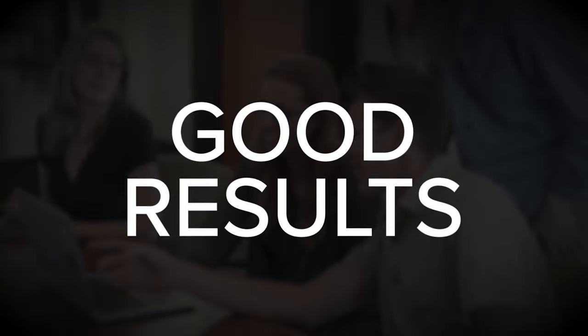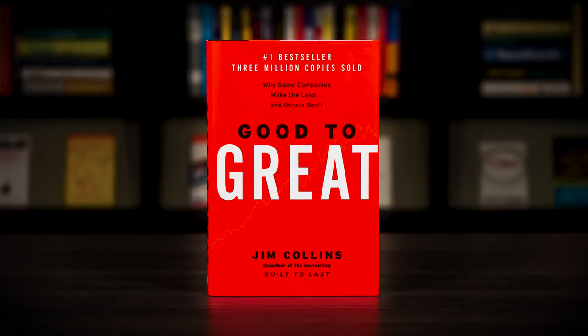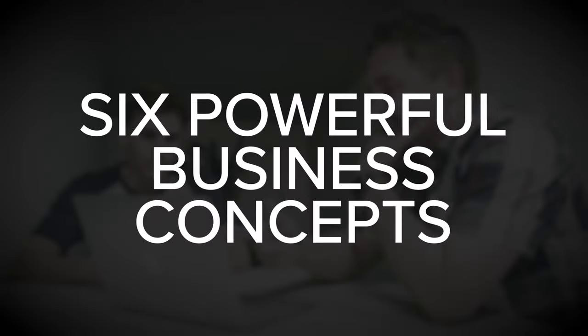Last but not least, Good to Great by Jim Collins. Every once in a while, a relatively average company makes the leap from good results to great results, and they do so independent of industry trends or other external factors that might otherwise help to explain their sudden success. This begs the question: how can a good company become a great company? Good to Great by Jim Collins helps explain why some companies make the leap and others do not. It explores six powerful business concepts identified during a comprehensive study of companies that had already made a good to great transformation.